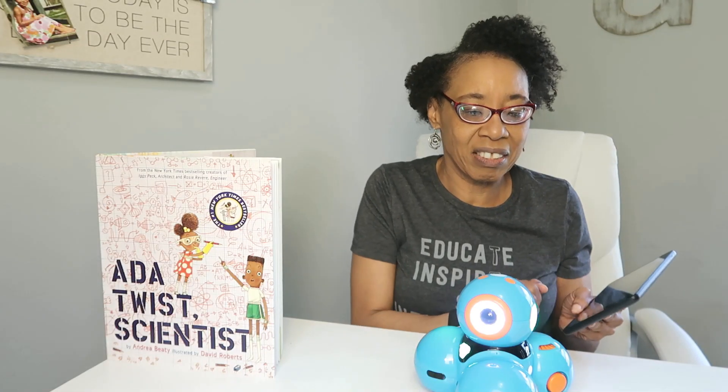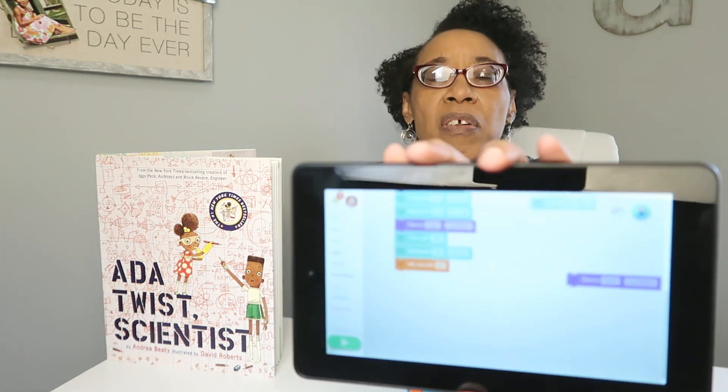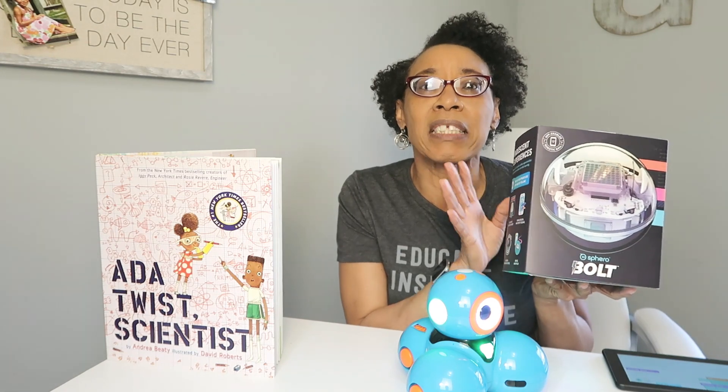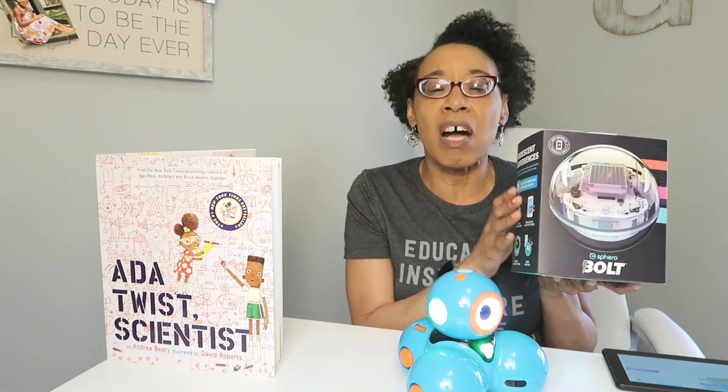Another way to involve girls in STEM is robotics. Like my friend Dash — Dash is a simple robot that you can do blocky coding with. There are several coding components and puzzles that teach a child step by step how to code Dash and do various things. For instance, this one is coded for Dash to dance. Another robot I like is called the Spiro Bolt, which has an app where you download basic coding and get to see Spiro roll around, move around, and talk just like Dash.